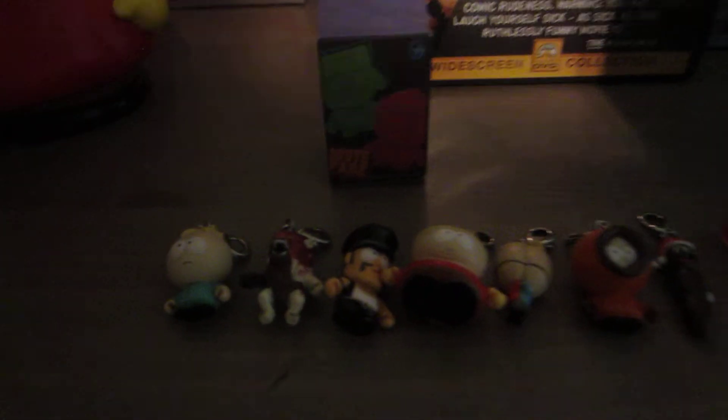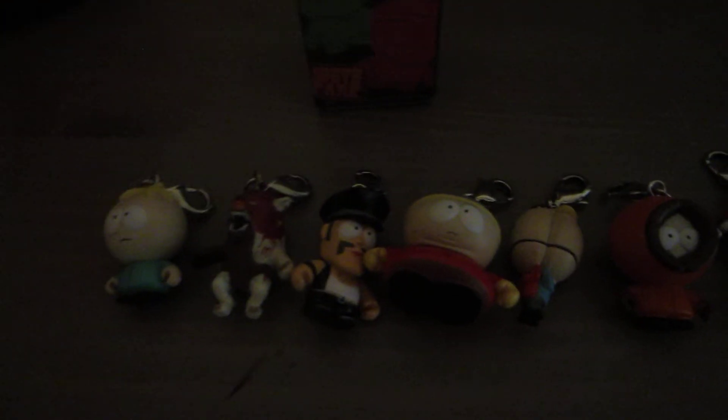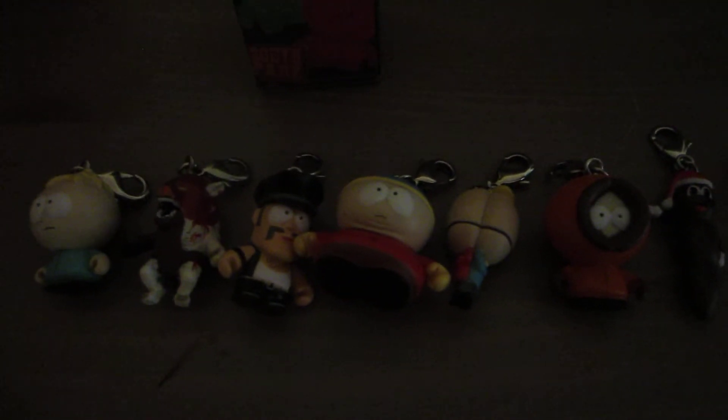South Park zipper pulls: Butters, Man Bear Pig, Mr. Slave, Cartman, Terrence and Phillip, Kenny, and Mr. Hankey. With one box.